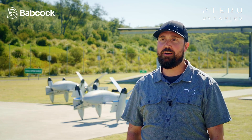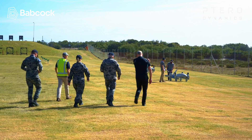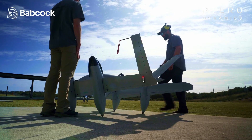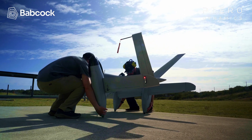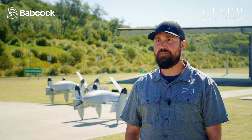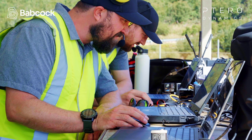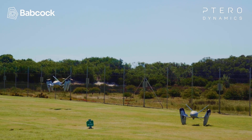Today we demonstrated two XP4 aircraft for the Royal Australian Navy. I was part of the flight team getting the aircraft ready to fly and also flying the aircraft. Flights went well — we did five or six flights, demonstrated top airspeed, demonstrated climbs, multiple aircraft flying at the same time, and a logistics mission.